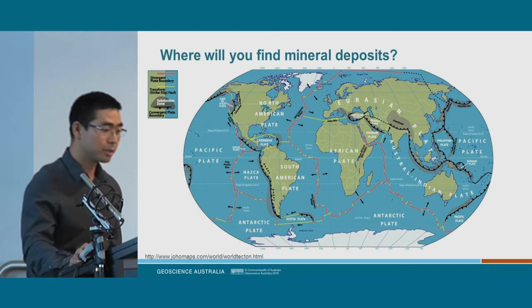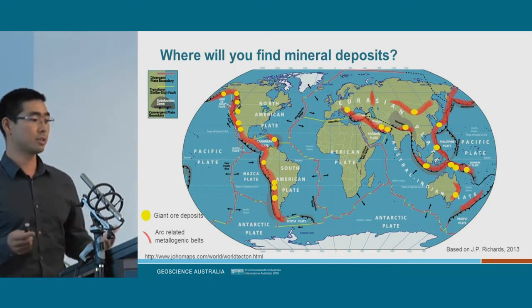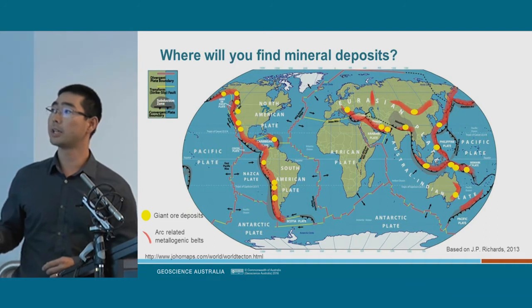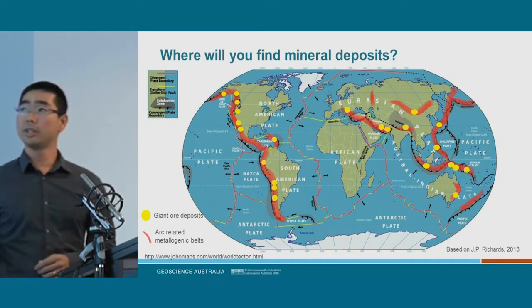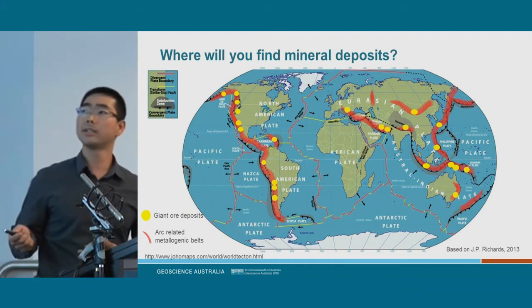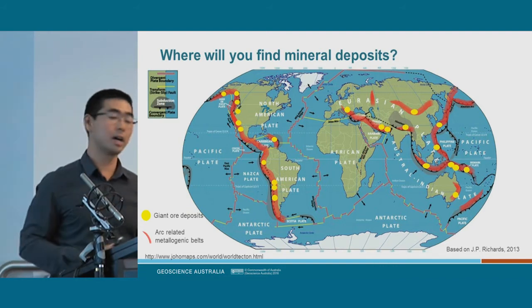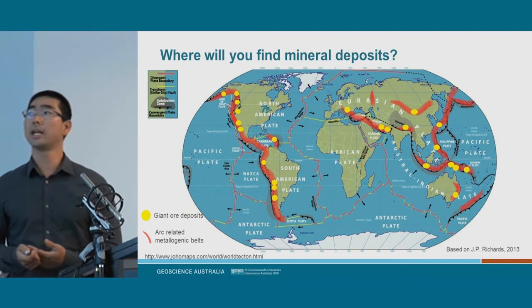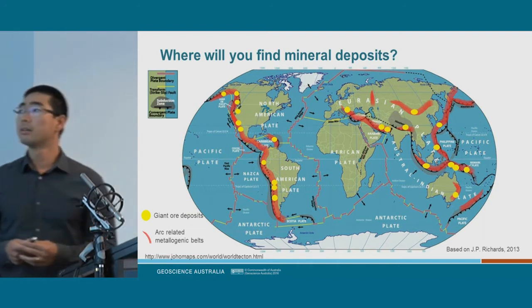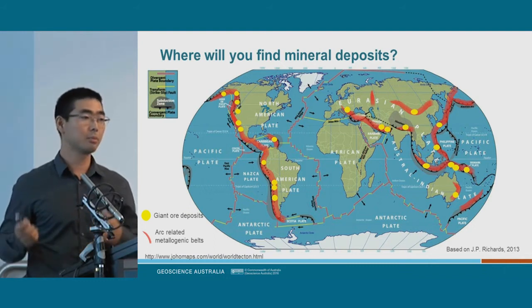If we plot occurrences of mineralisation — in this case volcanic arcs produced from subduction zones — the red area highlighted shows where you have mineralisation, and the yellow circles show giant ore deposits relating to that system around the world. Generally, yes, they coincide with subduction zones today. But you also find occurrences in the middle of plates, because the Earth didn't always look like this — the subduction zones there today weren't always in that location.